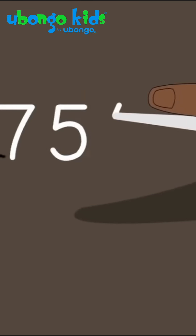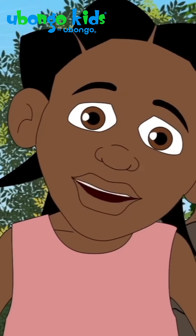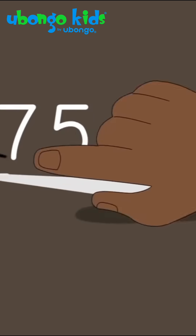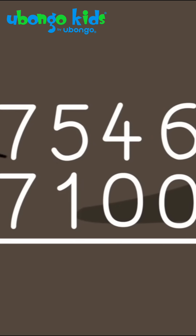In total, we have 7,546. How many have made it over to this side? 7,100 of us have crossed. If we subtract 7,100, then we'll know how many are left.